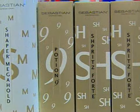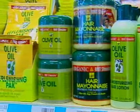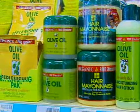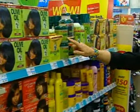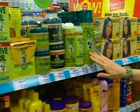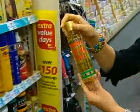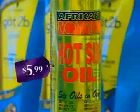The Sebastian Potion No. 9 leave-in conditioner costs $15.39 a bottle, and a little goes a long way. Other conditioners look like they belong in a grocery store — hair mayonnaise and olive oil. The doctor says that oil adds shine and protects your hair. These oils, like the hot six oil, can be used by anybody, and the cost is just $5.99.